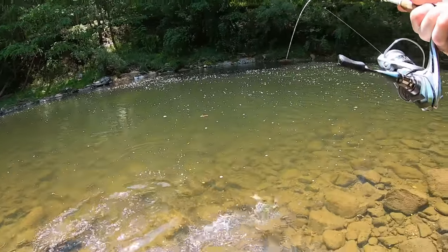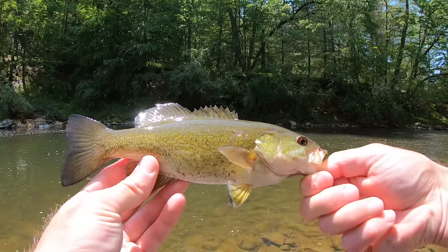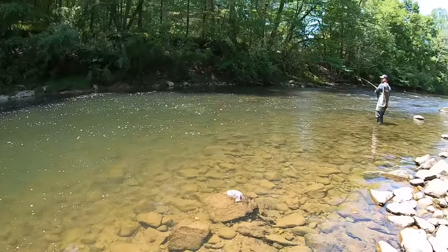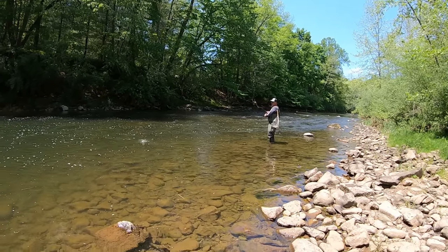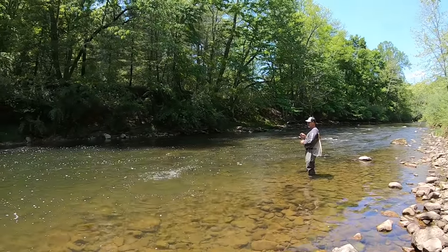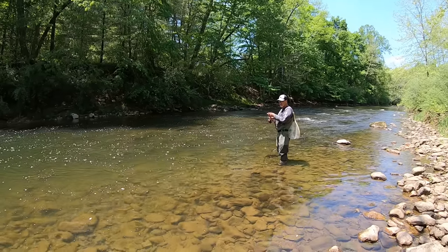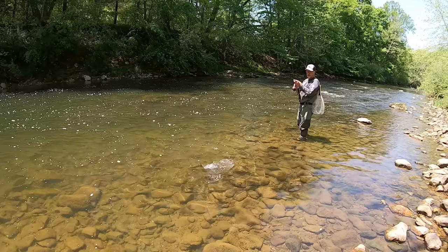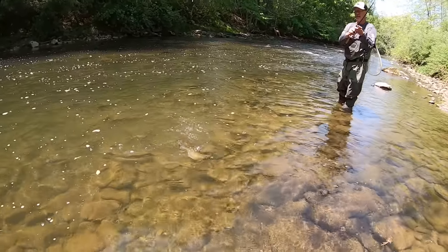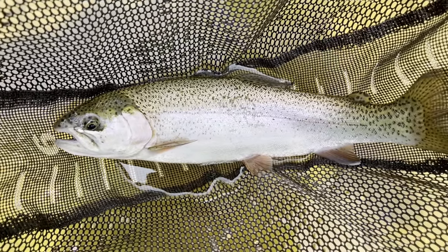Got him. Smallmouth — yeah, I got that one that was sitting there pretty. On the Rebel crawfish, that is a nice rainbow. Dad just caught a nice 15-inch rainbow.